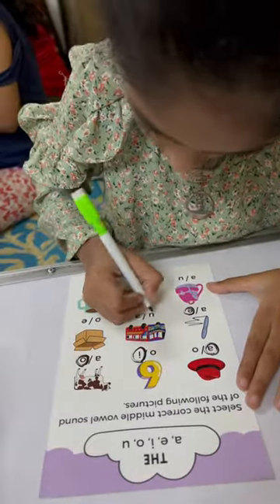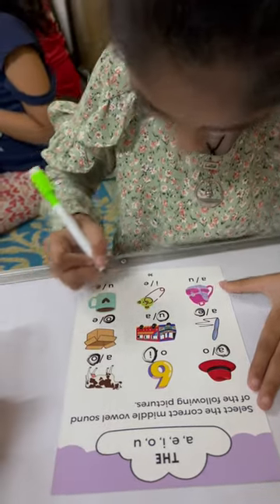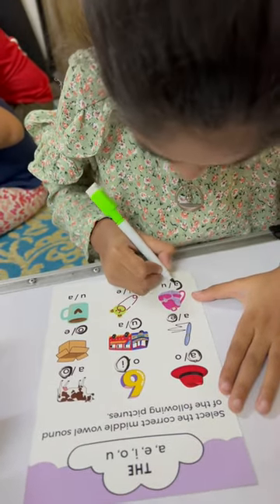And this is? Box. Yes. And this one is? Box. Yes. Very good. Now next picture? Bag. Yes.